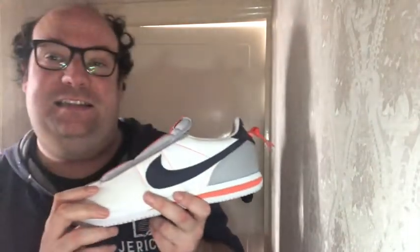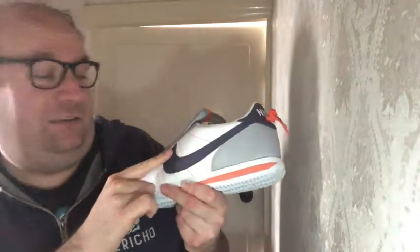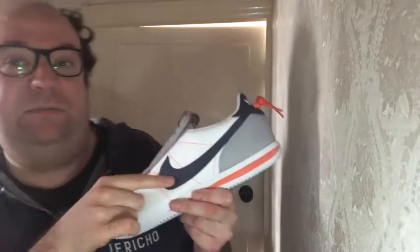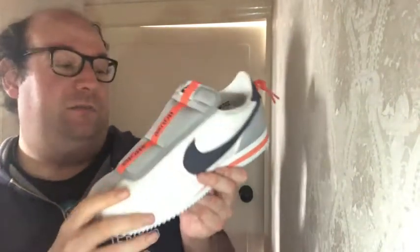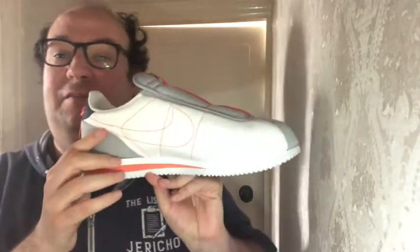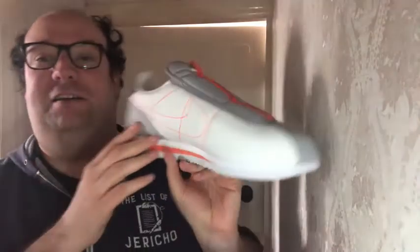Anyhow, nice little design here. You've got the swoosh in this fabric — I would consider it to be a bit like drill, sort of meshy. And on the other side it's simply outlined, if you can see that in the orange stitch. I quite like that.